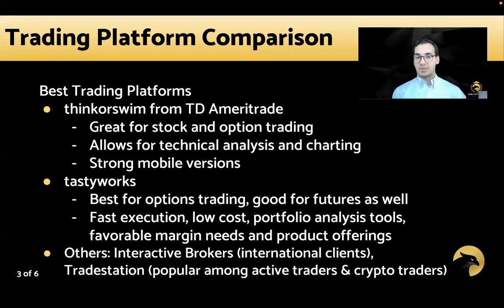Thinkorswim is very popular for day trading stocks and options, with strong technical analysis and charting considerations. Some notable mentions: Interactive Brokers is great for international clients, as Thinkorswim and Tastyworks aren't offered globally. Interactive Brokers is also often used by more professional traders. TradeStation is also very popular among active traders, particularly in the crypto trading space, and is specifically designed for serious traders and worth looking into as well.